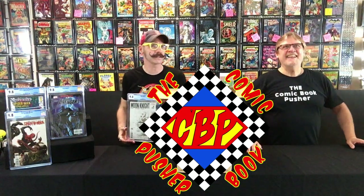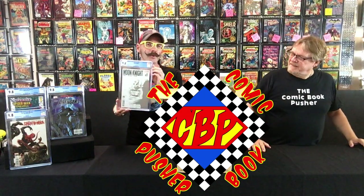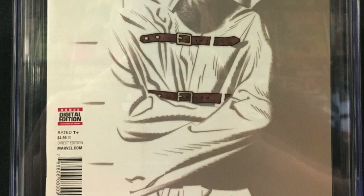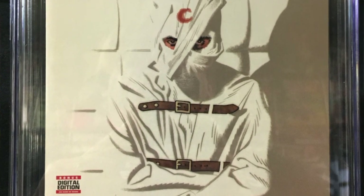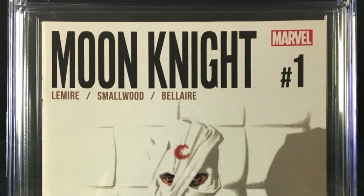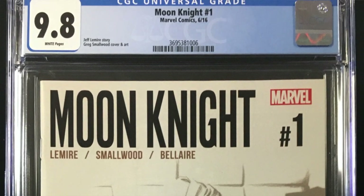This one I'm excited for. I wasn't a fan of Moon Knight until really recently. I've always loved Moon Knight, but they don't seem to ever do anything with him. So we got Moon Knight number one from 2016. Is that the one where it's mostly white colored? He's in a padded room — because he's a little crazy. This one came out at 9.8.